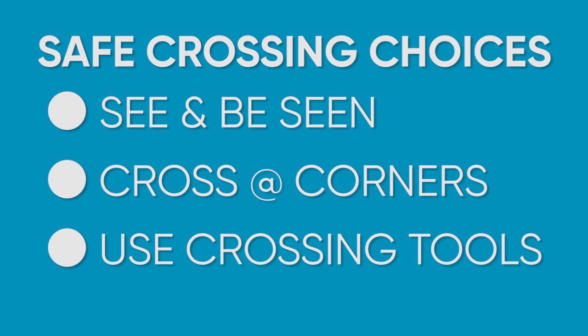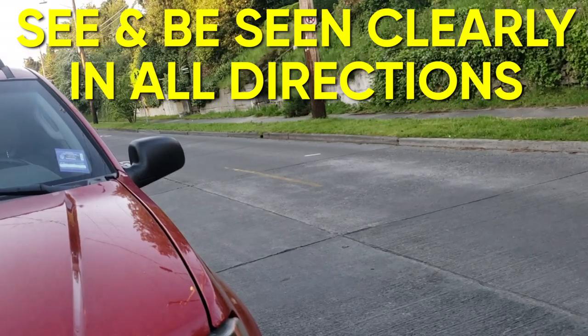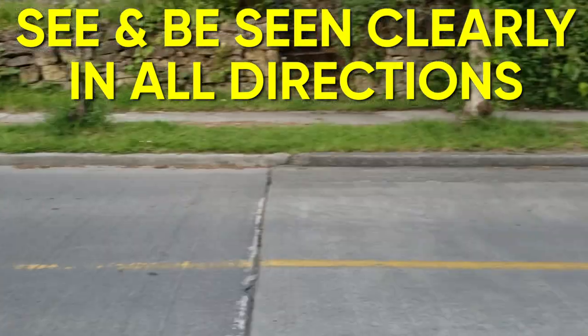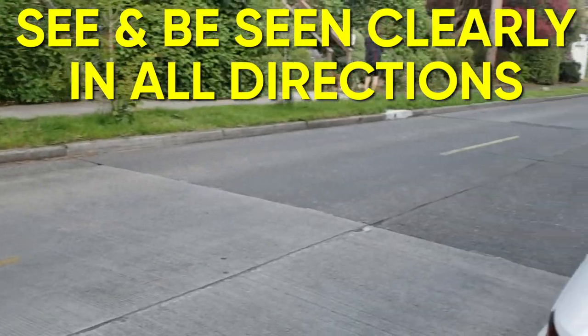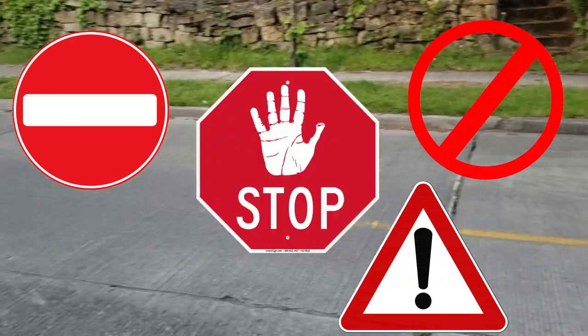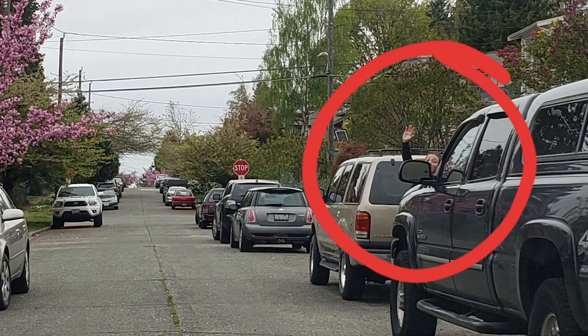Now for our safe crossing choices. First: see and be seen. For safe crossing, we want to be sure we can see others and we can be seen by others. We don't want to cross mid-block or between cars — we can't see well and we can't be seen by folks driving or using the street. That's not a safe place to cross. Remember, drivers can't actually see that much; they have a lot of distractions and things that might block their view. See and be seen.